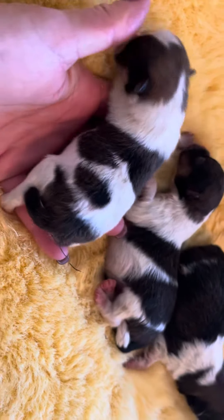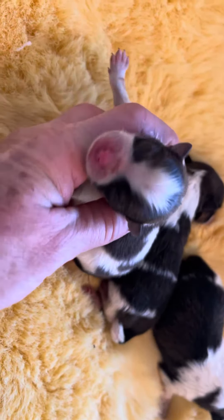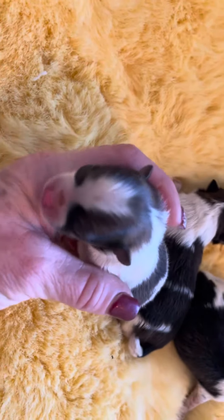This was the first little girl born. Beautiful little markings on her face. She's got a heart on her head.